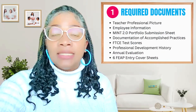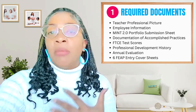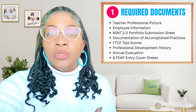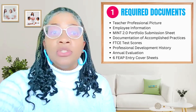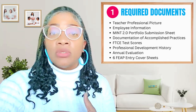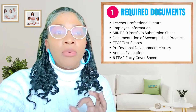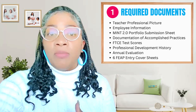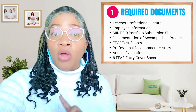Number one, let's start collecting the required documents. Each of the required documents serves as a building block for your teaching career so far, and they have to be included in your portfolio. The required documents include your teacher professional picture, your employee information, portfolio submission sheet, documentation of accomplished practices, FTCE test scores, professional development history, annual evaluation, your FEEP entry cover sheet — and you're going to need a total of six FEEP entry cover sheets, one for each FEEP.